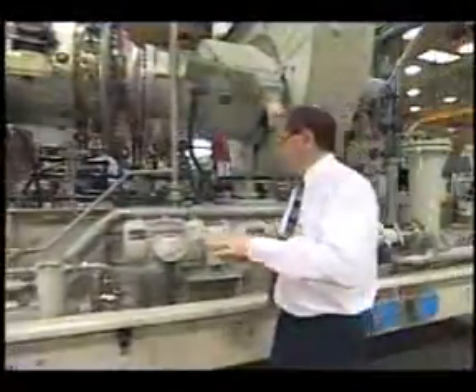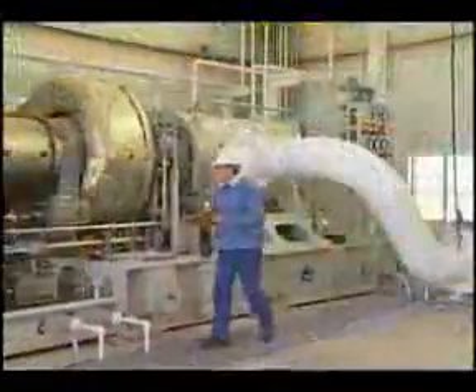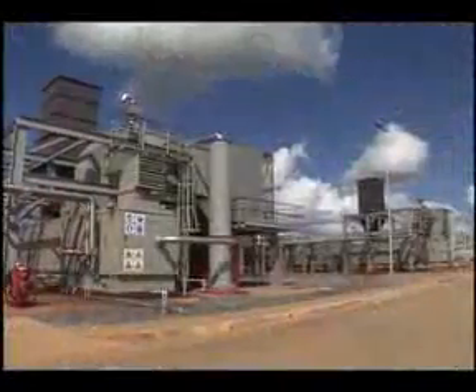Solar Turbines, a Caterpillar company, helped pioneer the development of industrial gas turbines and is a world leader in the design, manufacture, and service of mid-range industrial gas turbines, centrifugal compressors, and turbo machinery systems.